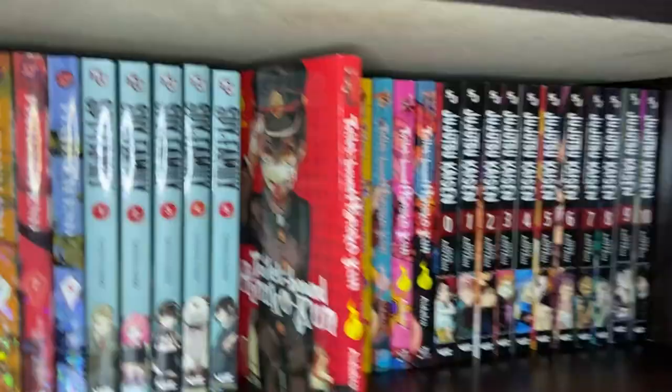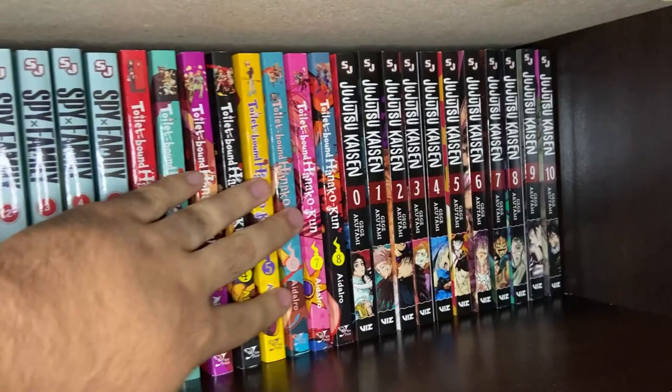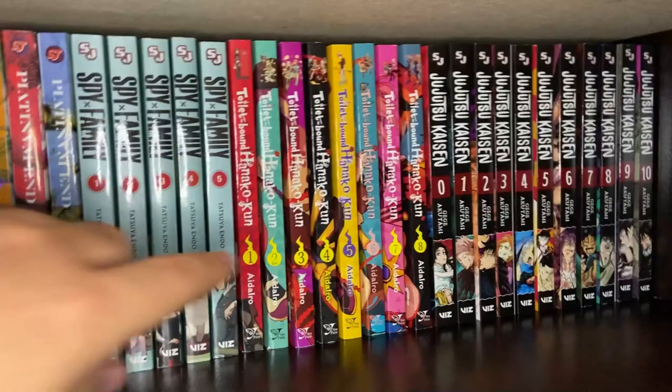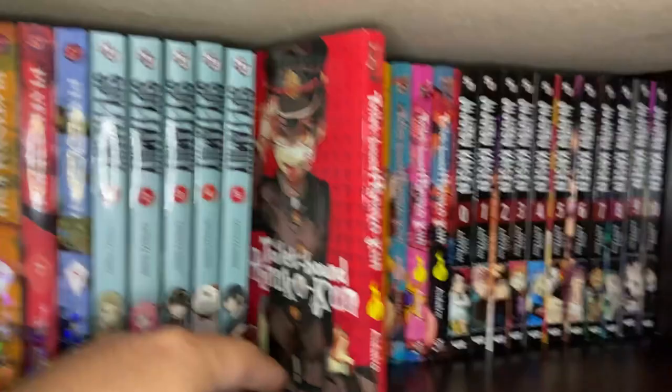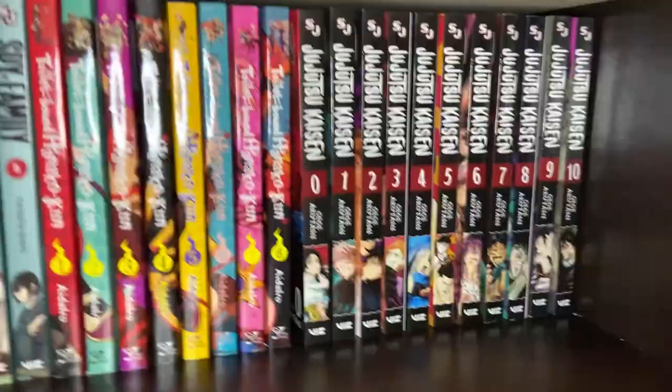Then you've got Volumes 1 through 8 of Toilet-Bound Hanako-kun — a very popular series right now. It's sort of a spirit shonen. I've read the first one and a half; waifu has read through Volume 7. It features a character that's supposed to be Hanako — it's this myth at this school where everyone assumes it's a girl, but it ends up being a male spirit who has to deal with other spiritual goings-on at the school. Definitely a fun little shonen worth checking out.